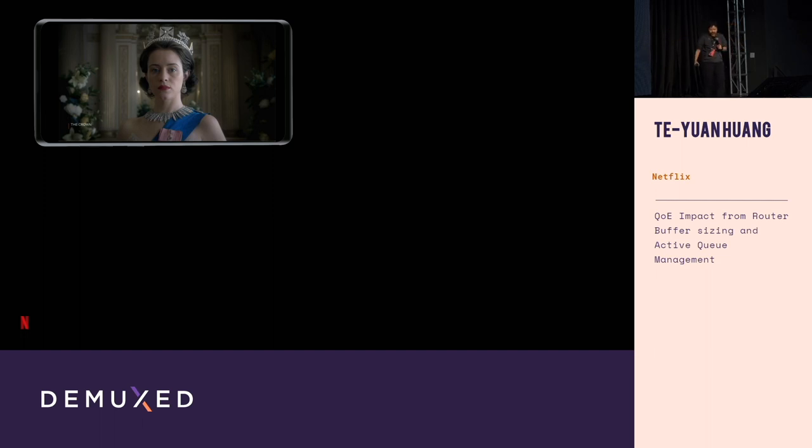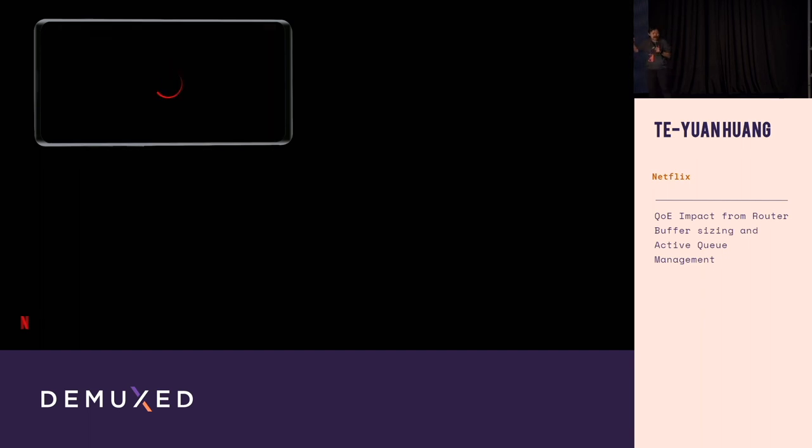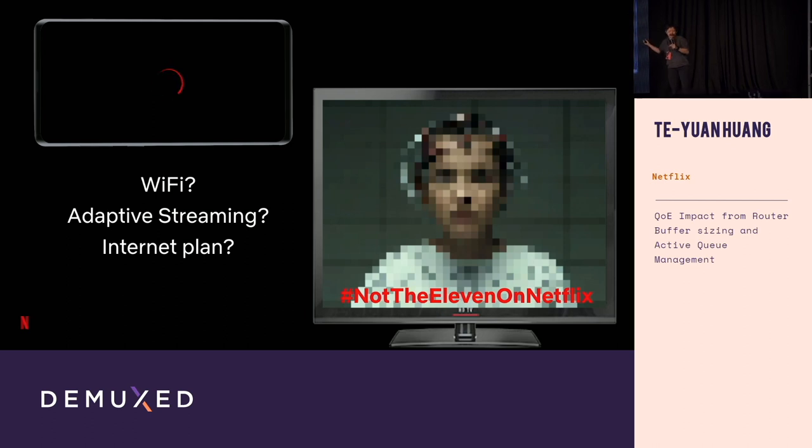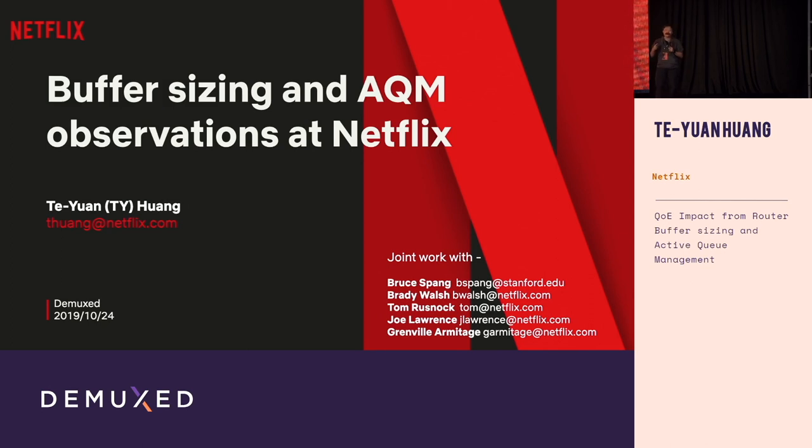Back to serious business. We are all video engineers here, so I'm sure when something goes wrong while watching video — a rebuffer event or suboptimal quality — we might start putting on a debugging hat and thinking: what went wrong? Some of us wonder if it's a Wi-Fi issue. But how many of us would think about a connection between these quality issues and the configurations inside network routers?